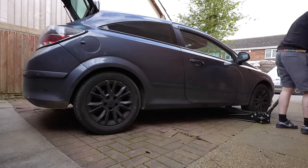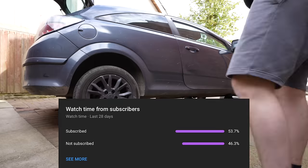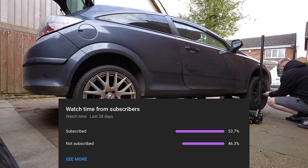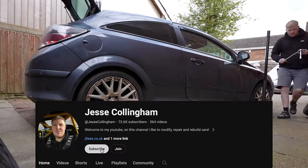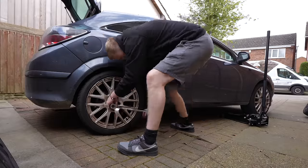While I'm getting the other side on, I just want to ask a massive favour — over 50% of you watching aren't actually subscribed to the channel, and I'm trying to hit 100,000 subscribers before the end of the year. If you could just go down below and hit that subscribe button, it's completely free and it'd help me out massively. Okay, the wheels are on — let's go take it to the local car wash and give the car and wheels a good clean.